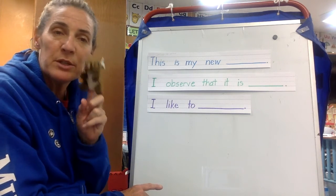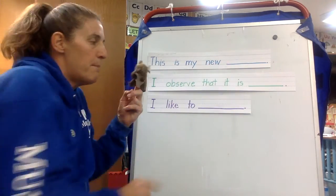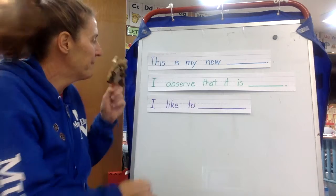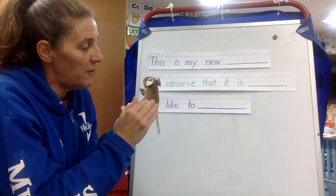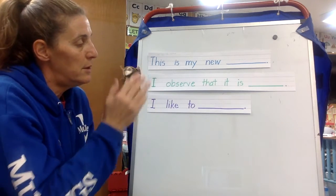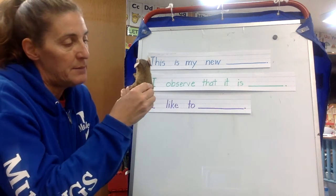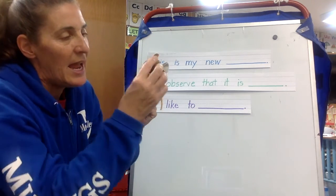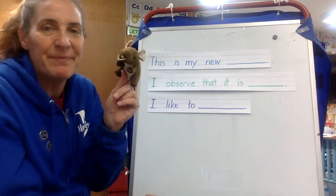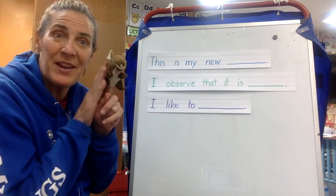So let me show you one more time with my mouse. "This is my new mouse finger puppet. I observe that it is soft, small, brown, and white. I observe that it has a tail and two ears — and it has whiskers. I like to play with my finger puppet."